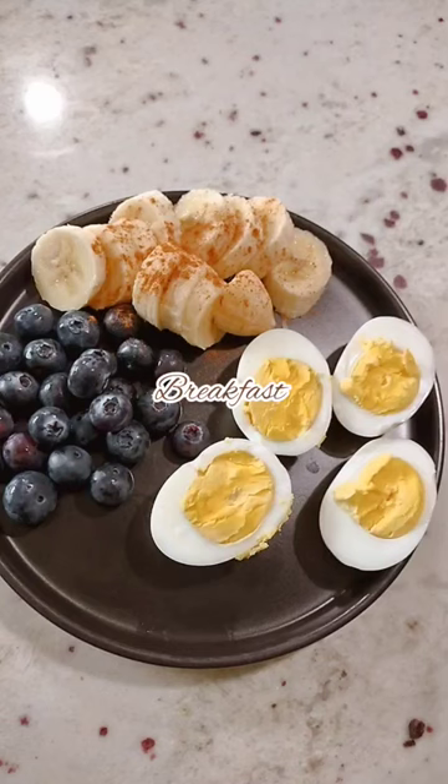Another Valencia diet meals. For breakfast I had two hard-boiled eggs, a little bit of blueberries, and a banana with some cinnamon.